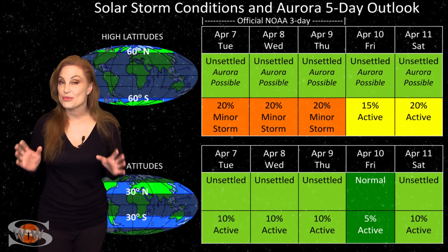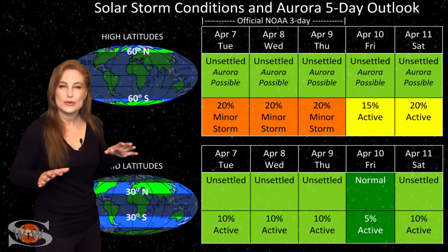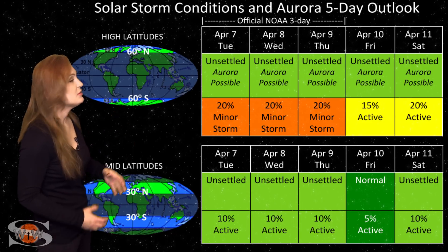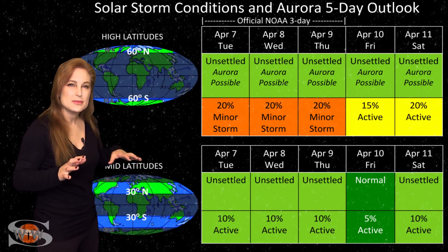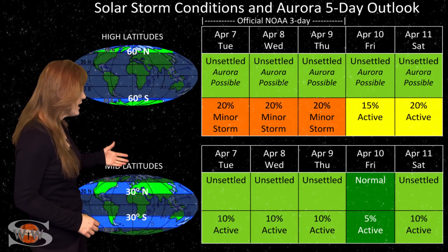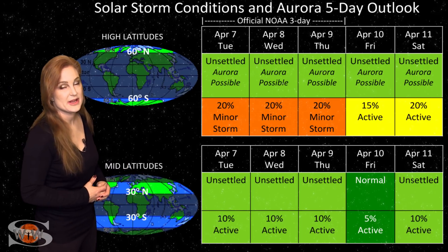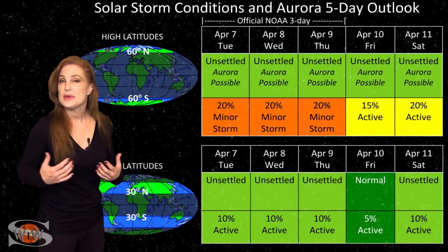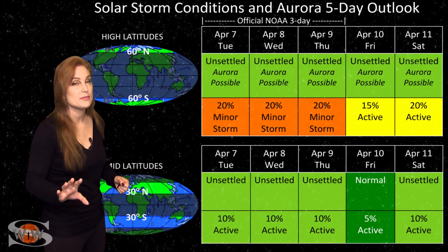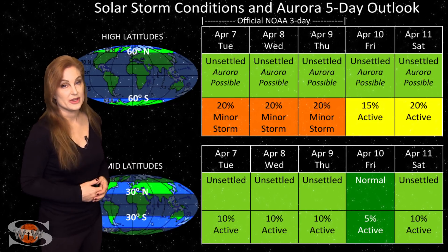Switching to your solar storm conditions and aurora possibilities over the coming week, we aren't anticipating any big solar storms coming our way. We're sitting a little bit in unsettled territory right now. At high latitudes, NOAA is expecting unsettled conditions with up to about a 20% chance of a minor storm, from some unsettled solar wind we're driving through, but it should calm down over the next few days. At mid-latitudes, we're only expecting normal to unsettled conditions with about a 10% chance of active conditions. Enjoy this quiet, because in a little over a week we are expecting a finger-like coronal hole to rotate into the Earth strike zone, and that could be sending us some more fast solar wind, which could easily bump us back up to active conditions, possibly even storm levels, and bring us some more aurora.